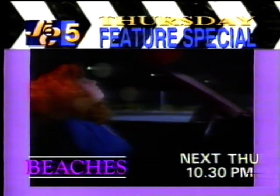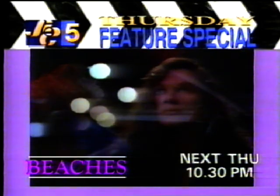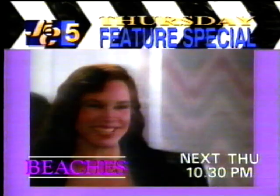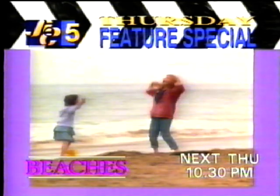Two women from different worlds. A unique bond of friendship and loyalty. Bette Midler and Barbara Hershey in Beaches. Thursday feature special next week on SBC 5.